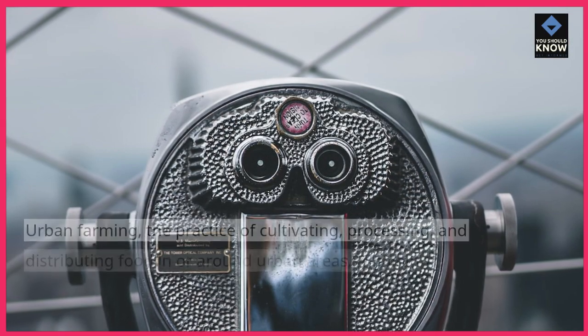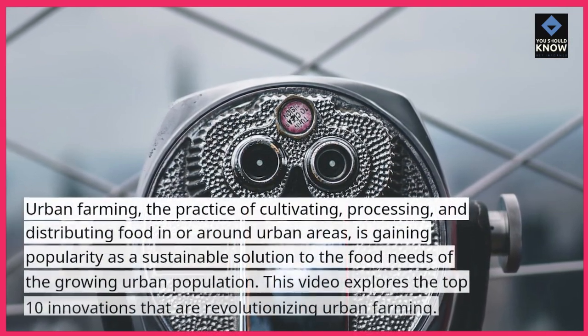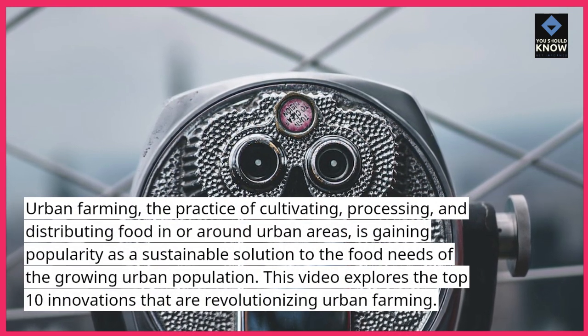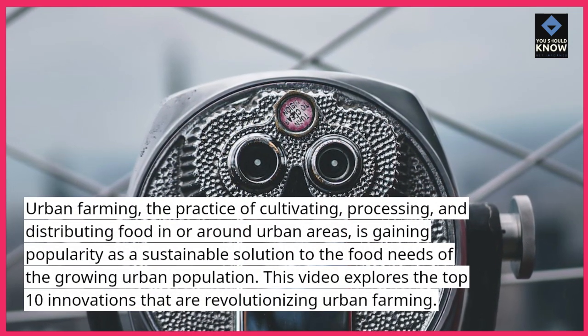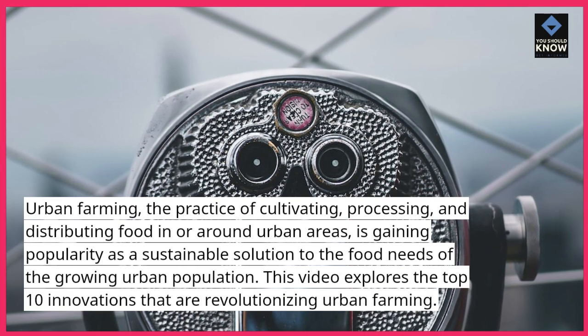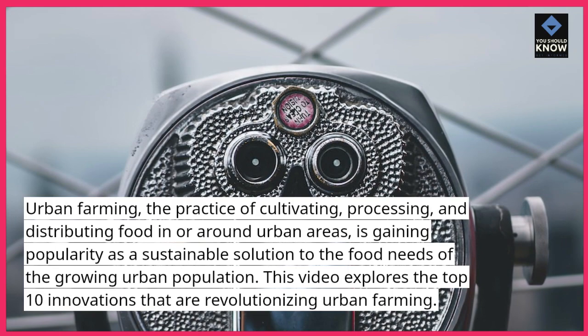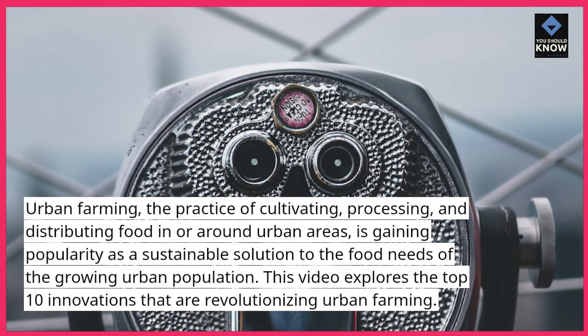Urban farming, the practice of cultivating, processing, and distributing food in or around urban areas, is gaining popularity as a sustainable solution to the food needs of the growing urban population. This video explores the top 10 innovations that are revolutionizing urban farming.